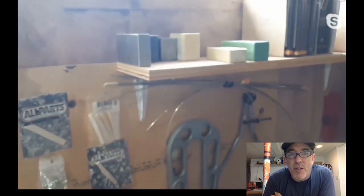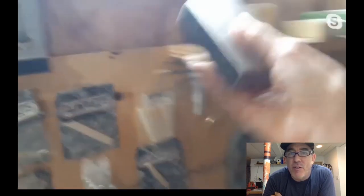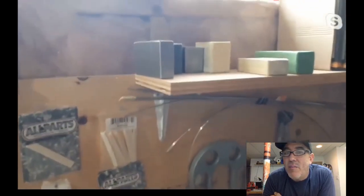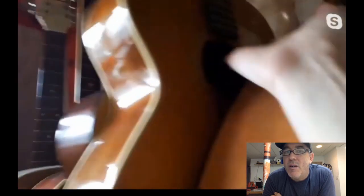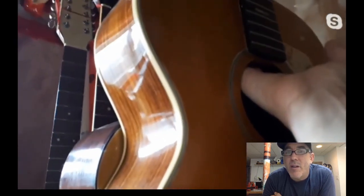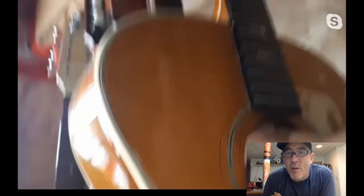Up on the shelf there's a chunk of metal — just some weight. It's handy for when Grace is hammering in frets; she holds the weight underneath to absorb the shock. That's how she learned to do it.